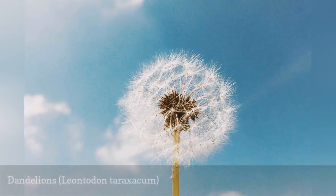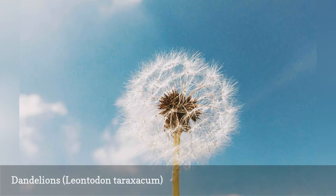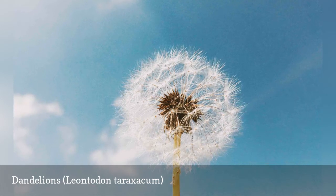Dandelions are a harbinger of spring. Their bright yellow flowers often poke up through lawns and appear between cracks in driveways and sidewalks. The seed heads of dandelions are probably better known than those of crabgrass, but dandelions are perennial, not annual weeds.